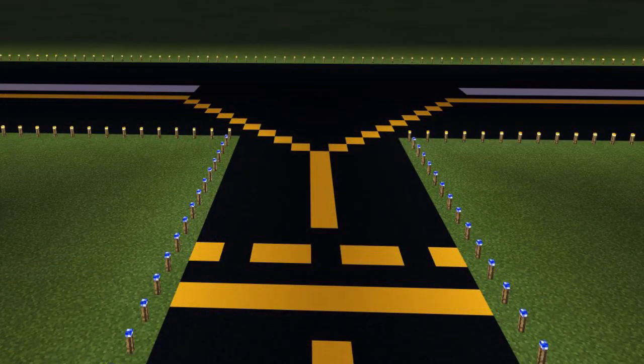So the blue lights are on taxiways, and where that becomes an active runway is when it becomes white, right? That is correct, yes, absolutely.